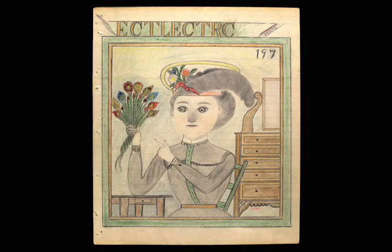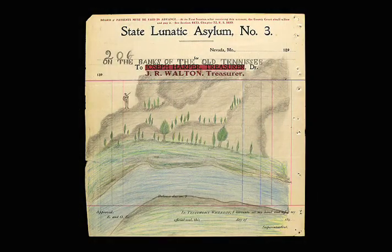This is the story of the Electric Pencil, who produced an extraordinary album of drawings. Five years ago, we found ourselves with a mystery on our hands — an anonymous cache of drawings acknowledged to be masterpieces of outsider art, done on old ledger sheets from Lunatic Asylum No. 3 in Nevada, Missouri. They look like ancient artifacts.